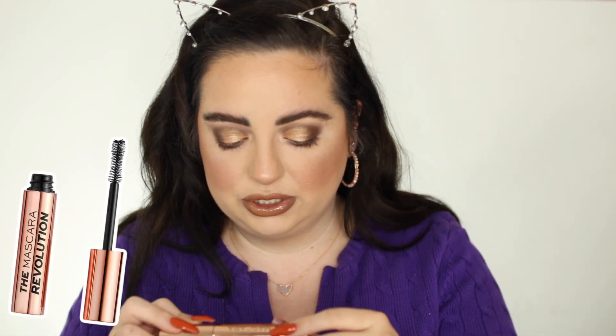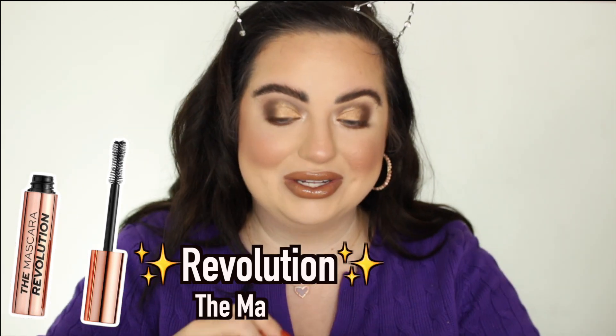For mascara, I do have a new favorite from Makeup Revolution — they sent it to me. This is called The Mascara. I'm going to put lashes on today but I like putting mascara on first. Let me know in the comments: do you put mascara on before or after lashes? The only thing about this wand is it's really hard to use on the lower lash line, so be careful. I prefer my Essence Lash Princess for that.